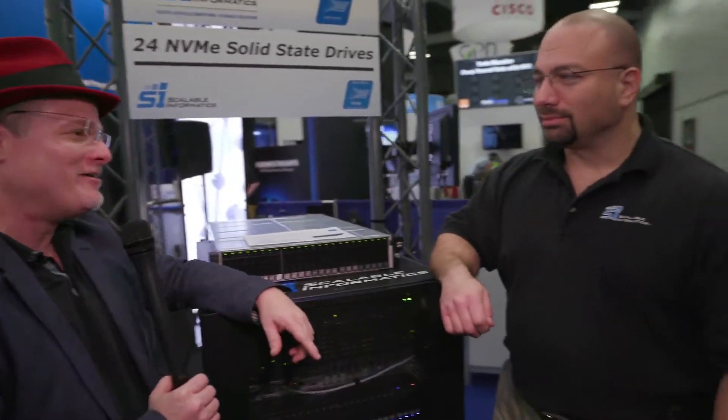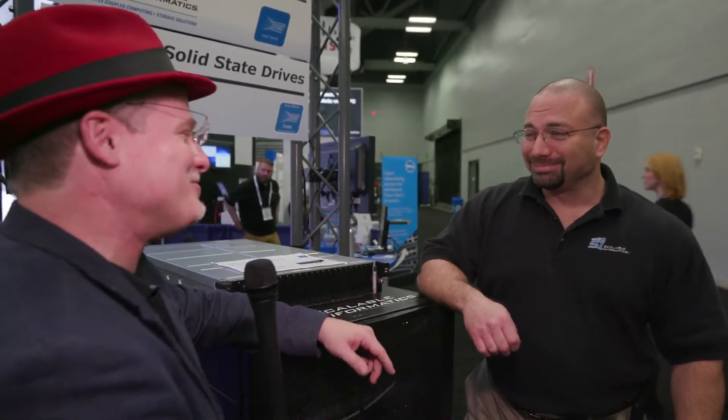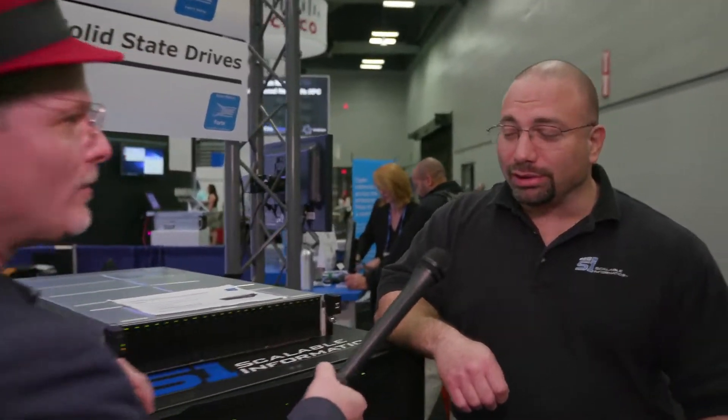Hi, I'm Rich with InsideHPC. We're here at SC15 in Austin, Texas, and we're here at the Scalable Informatics booth, and I'm here with Joe Landman. Once again, how are you doing? Very well, Rich. I'm enjoying Austin. It's a wonderful, wonderful place. Well, you seem to be losing that radio voice of yours, Joe, but I wanted to ask you, what is the big thing that Scalable Informatics is showcasing this year at SC15?